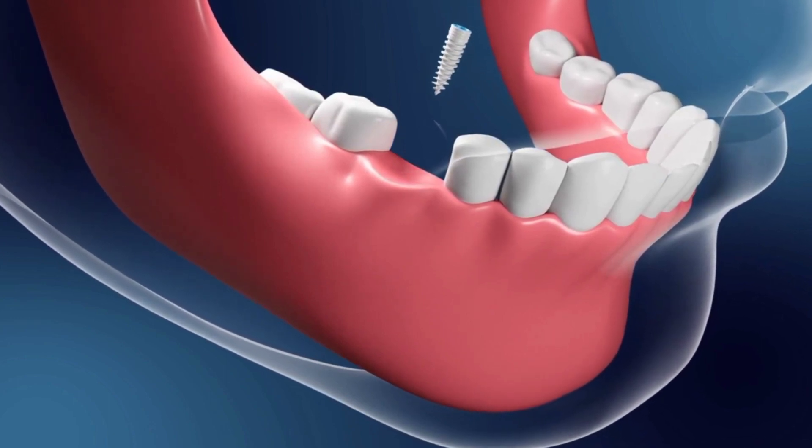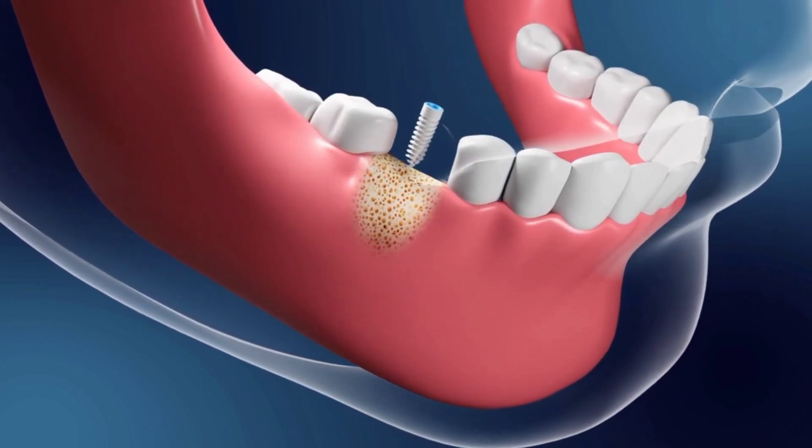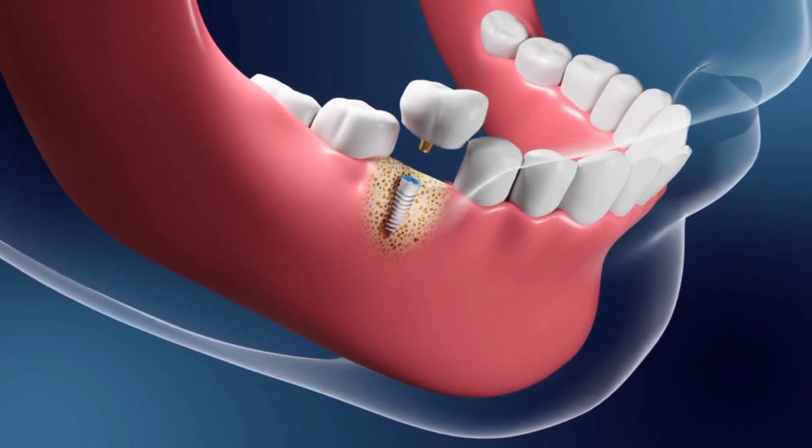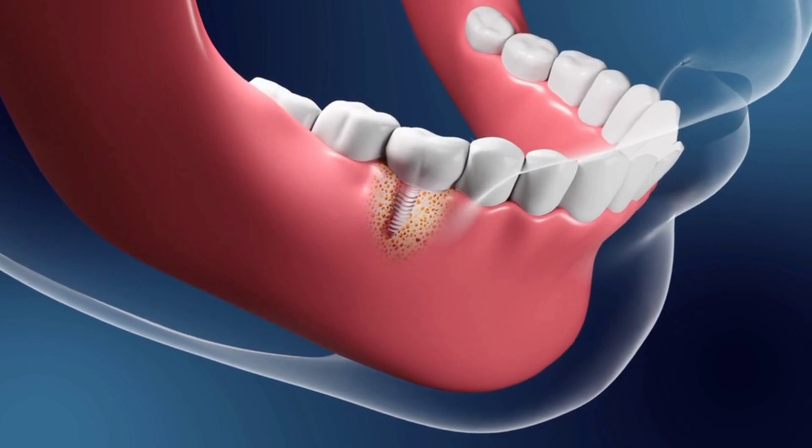In conventional implants, we have to wait 4 to 5 months for osseointegration of the dental implant. Also in some cases, we have to insert artificial bone grafts in the jaw to hold the dental implants. Another problem with conventional implants is that after tooth extraction, if we immediately load the implant in the empty socket, then the prognosis will not be better than waiting 4 to 5 months.